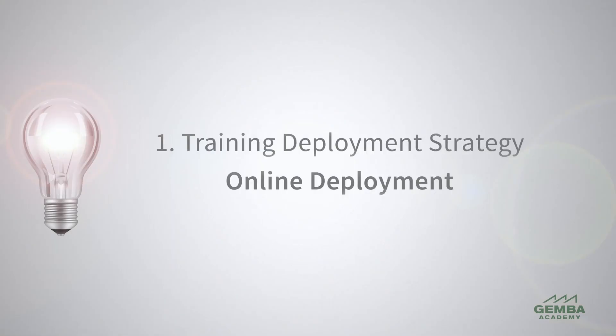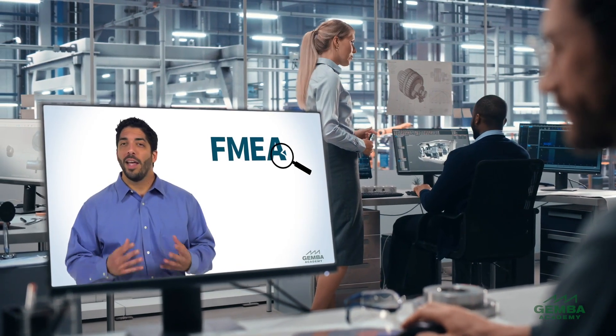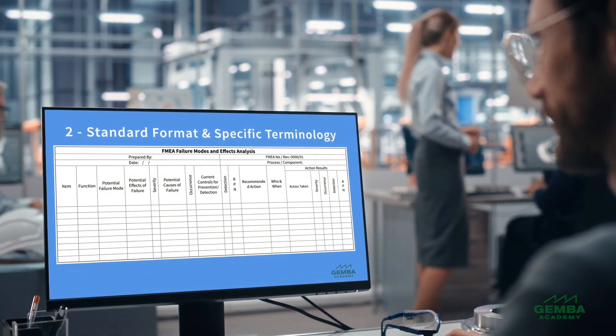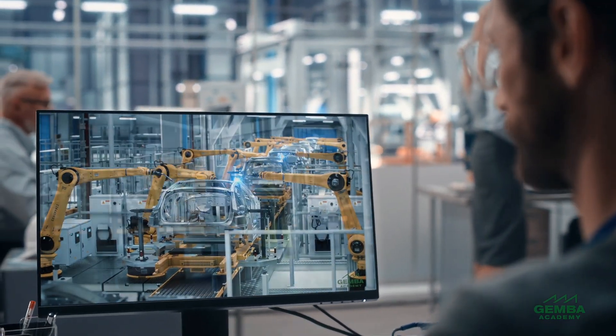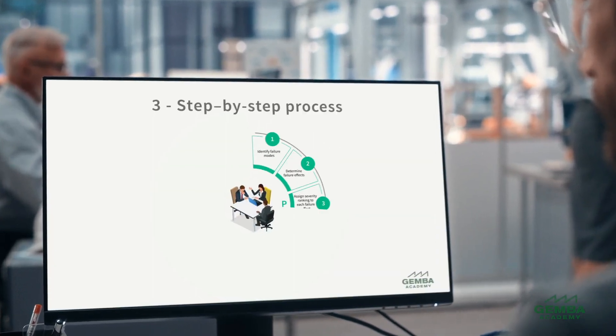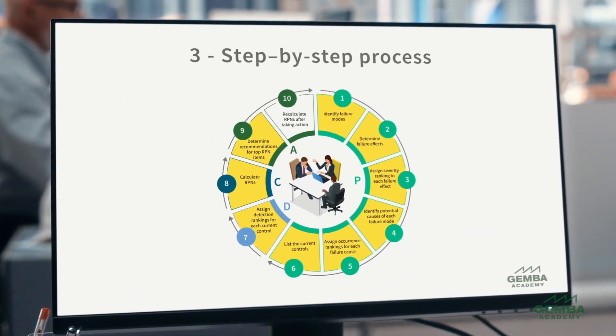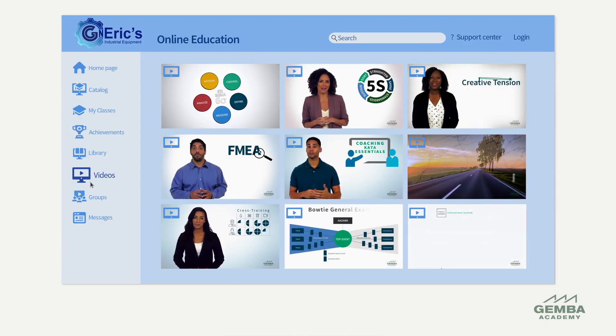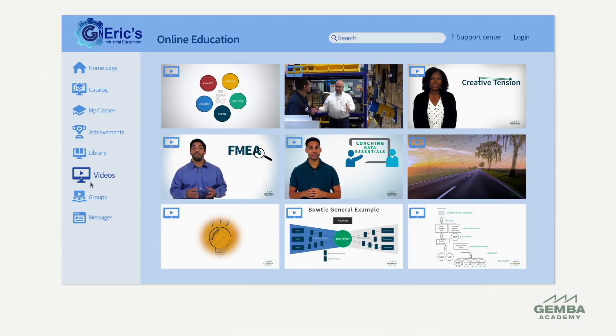The first step is online deployment. Take an auto parts manufacturer for example. They use their company intranet's continuous improvement page to easily link Gemba Academy training for their employees. This customer accesses a co-branded page that serves as a single access portal for all employees worldwide. By making training easily available online, this company has been able to get its employees to speak a consistent language of lean and is now working to build a Six Sigma program.